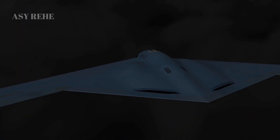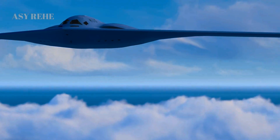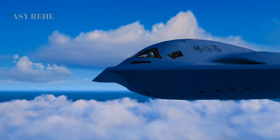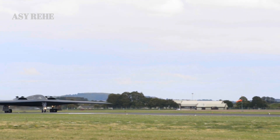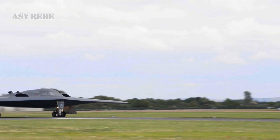The B-21's design also anticipates the reality of multi-domain operations. In modern warfare, seamless coordination between air, land, sea, space, and cyber domains is crucial. The Raider is built to be a node in a larger combat network, capable of sharing and receiving data in real time — a capability the B-2 lacks without extensive retrofitting.